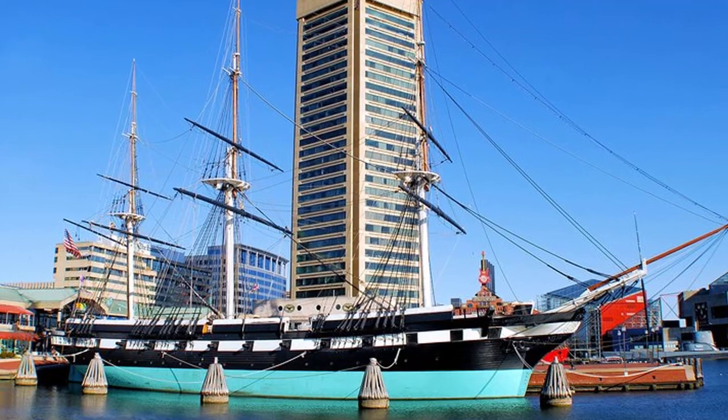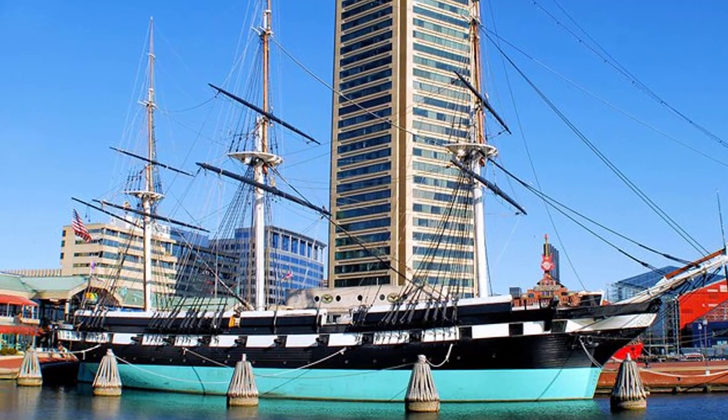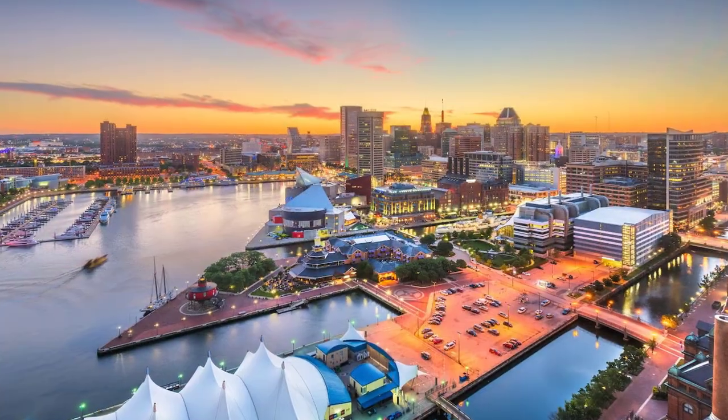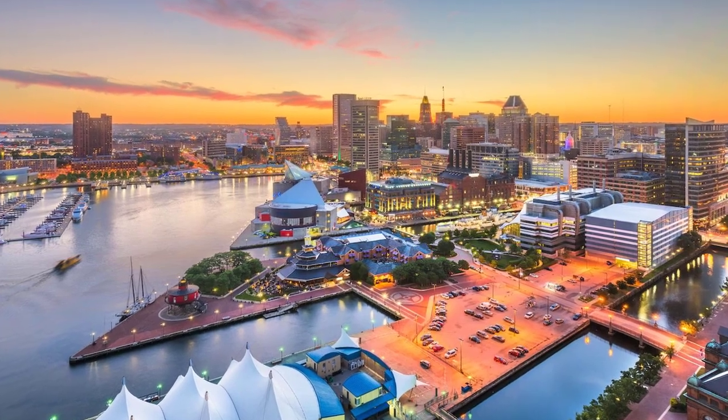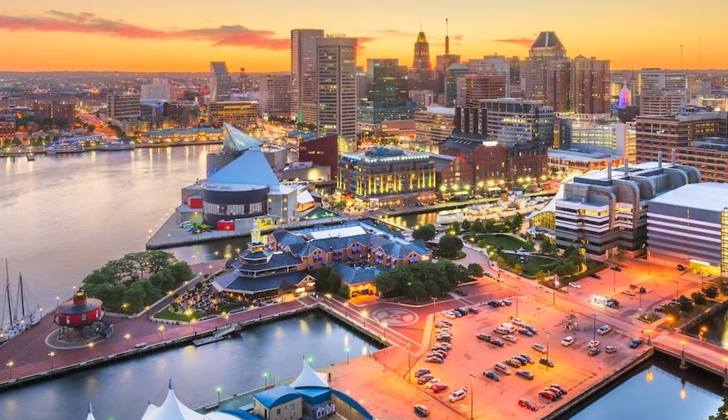Number 5: Baltimore Inner Harbor. Baltimore's Inner Harbor is a magnet for visitors, filled with attractions and entertainment options. The whole area and the neighborhoods just back from the water have been nicely developed with parks, hotels, restaurants, shops, museums, and historic ships to tour.